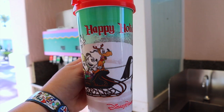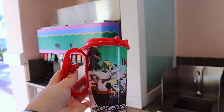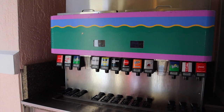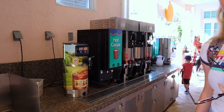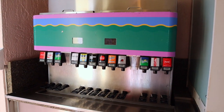Alright guys, mugs in hand. It's now $19.99 for a mug. This will last us 14 days and we are able to refill it with anything here. Obviously water is always free, and you can also fill it up with hot cocoa and coffee. I am going to get my first Coke of the trip.